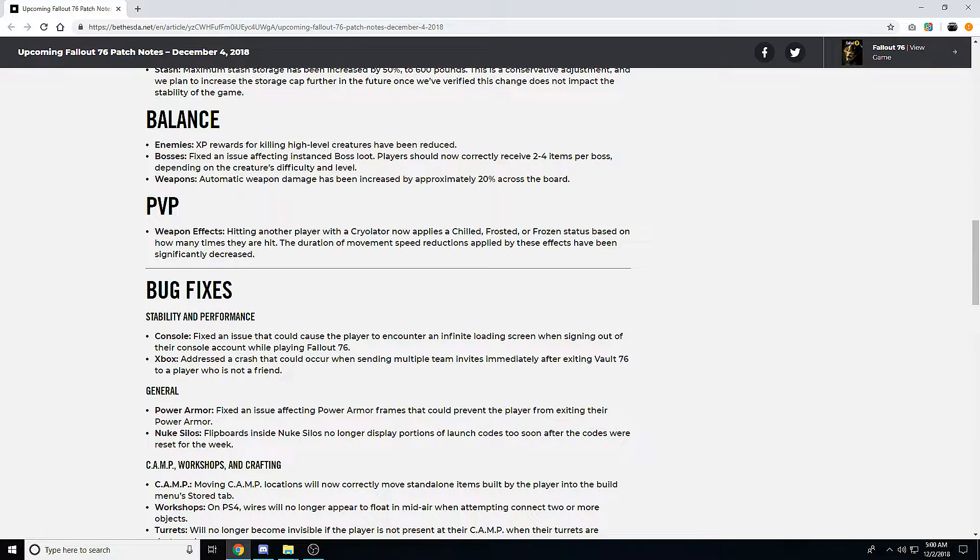For bug fixes — stability and performance on console: they fixed an issue that could cause the player to encounter an infinite load screen when signing out of their console account while playing Fallout 76. For Xbox specifically, they addressed a crash that could occur while sending multiple team invites immediately after exiting Vault 76 to a player who isn't a friend — just another weird interface bug.